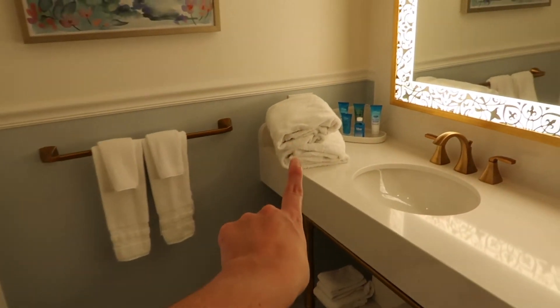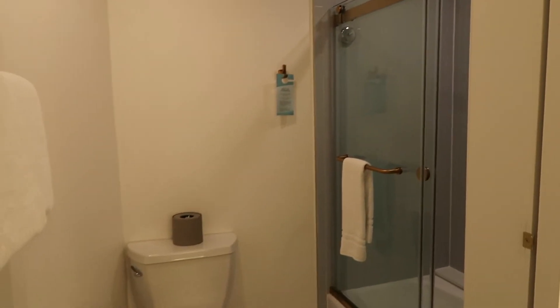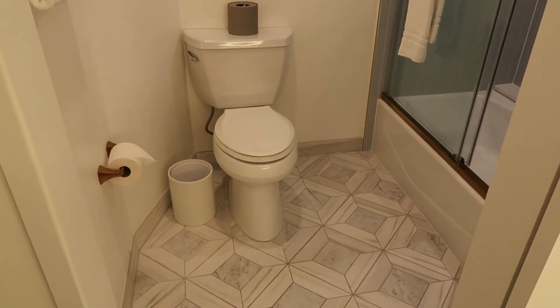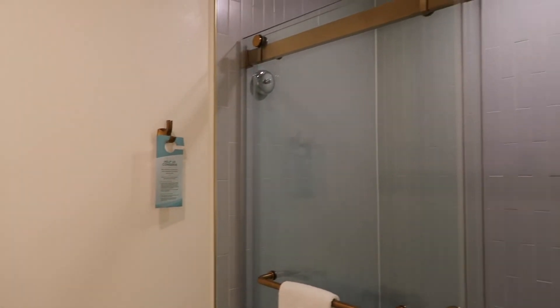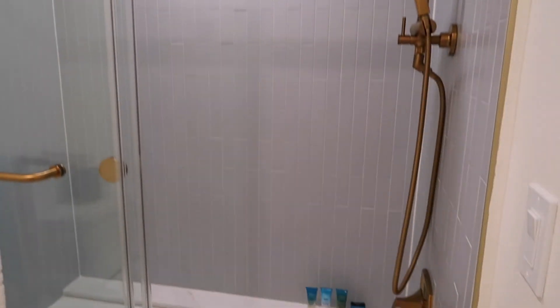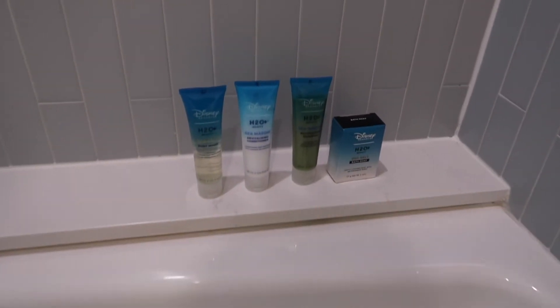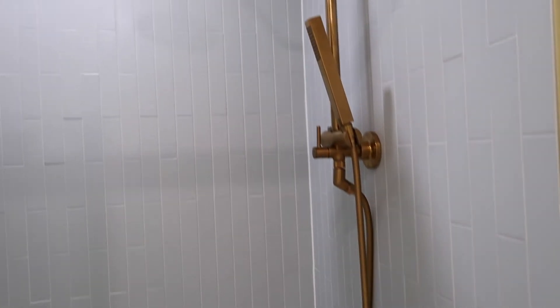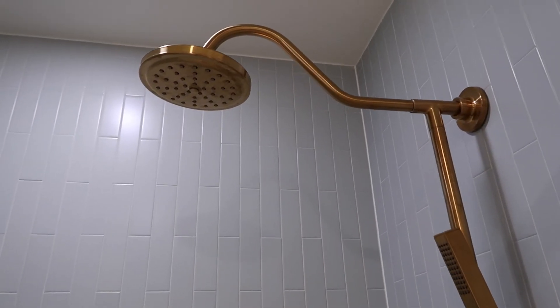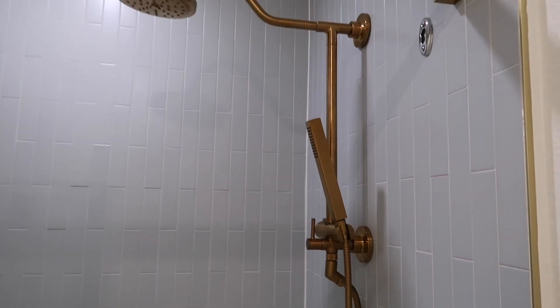We asked for extra towels and they had no problem with that. Moving into the toilet and shower unit, the toilet is fairly standard with extra toilet paper on the back and towel racks. The shower has gold details and is a shower-tub combo with a ledge. They've given us extra H2O products down here as well. It's a rainfall-style shower - a huge shower head - with a detachable shower hose and a clothesline up above for hanging items.